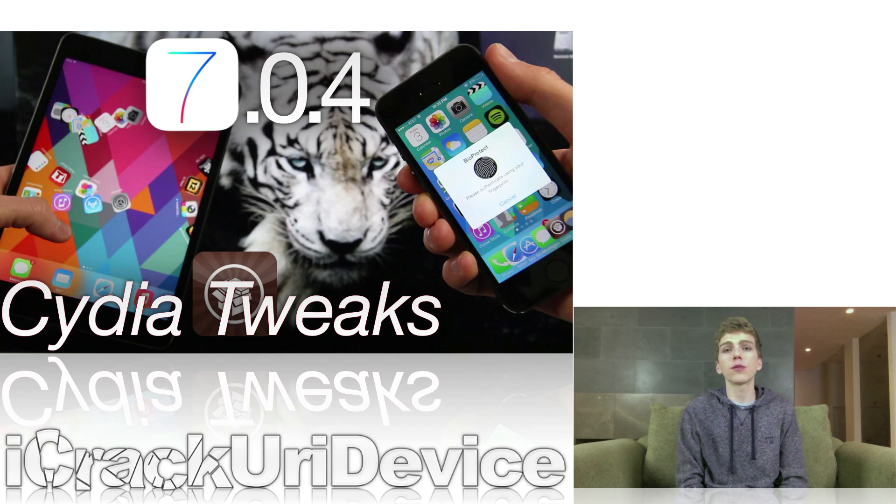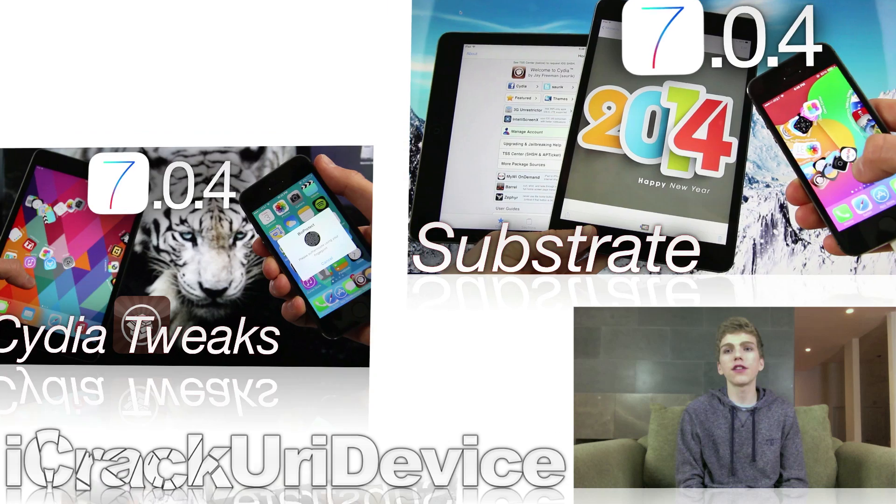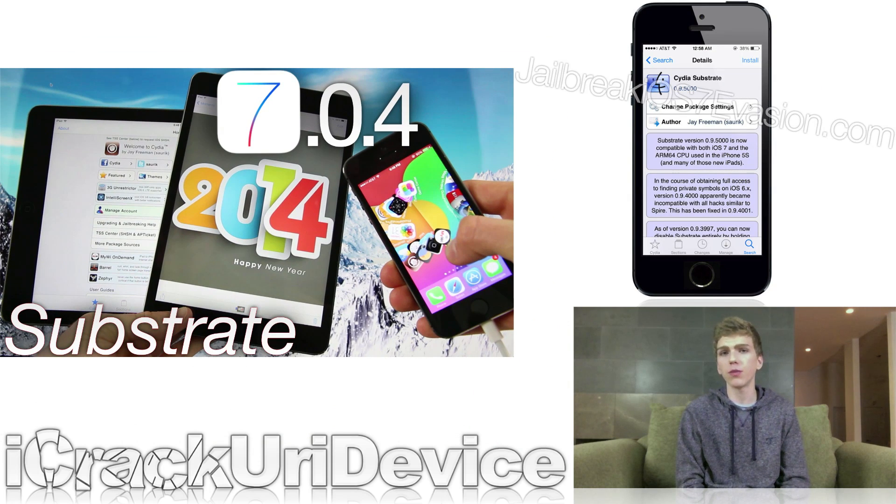What actually made that video possible is Saurik's extremely hard work on mobile substrate. Recently, the creator of Cydia, Jay Freeman, better known online as Saurik, released an update to mobile substrate, effectively renaming it to Cydia Substrate for iOS devices. The latest version is now at 0.9.5000. In spending days creating it, he was finally able to release it following the Evasion Untethered Jailbreak.